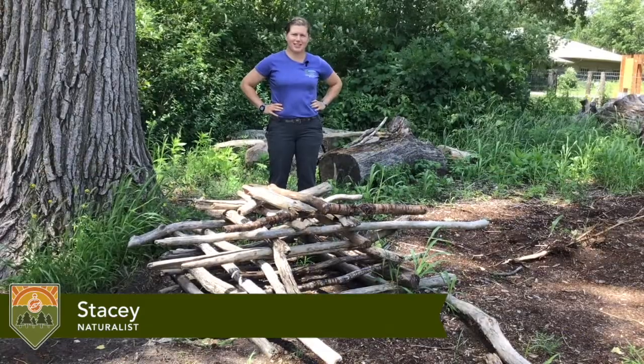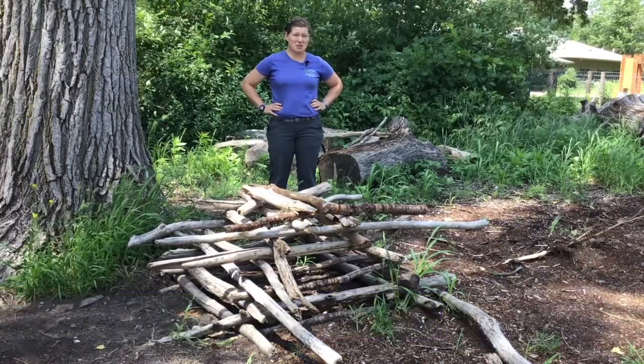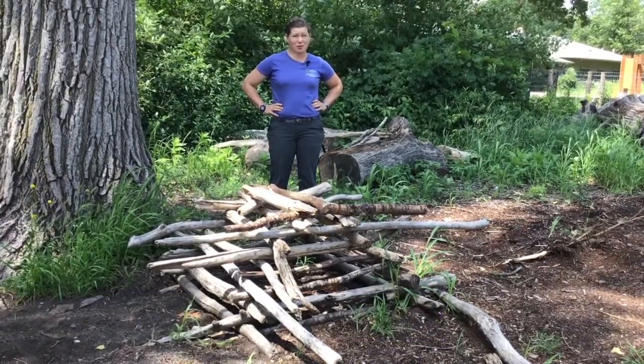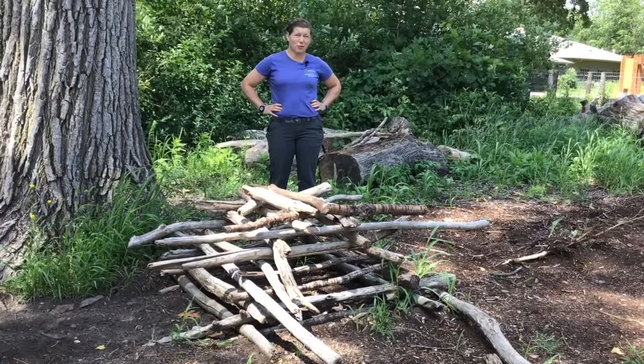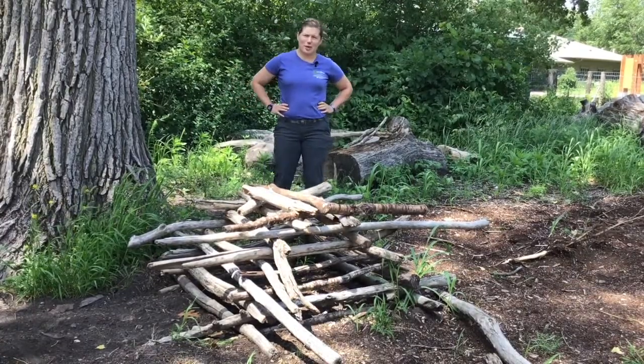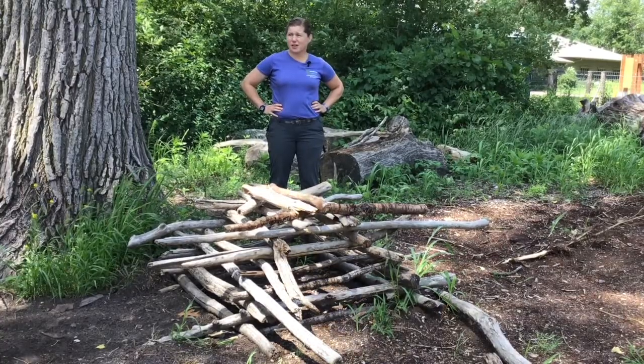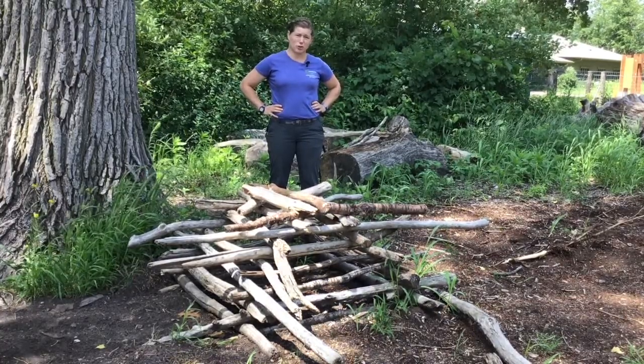Hi, it's Stacey, naturalist from Tamarack Nature Center again. You might recognize that I'm in part of Discovery Hollow Nature play area, which unfortunately has been closed during this crazy pandemic. There's still part of it that has construction going on with our stream.